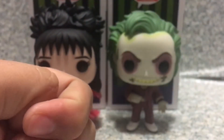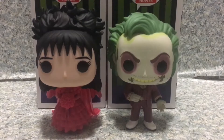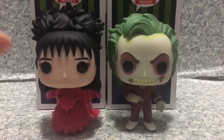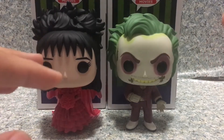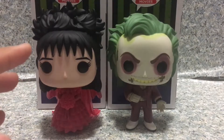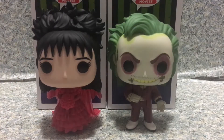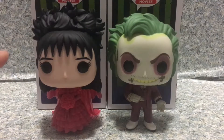So overall, I gotta say these pops look really cool. I absolutely love them. They also fit perfectly as cake toppers for your wedding cakes. That would be awesome — if you use these as cake tops on top of your wedding cakes, that would be really cool.